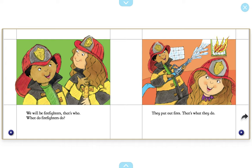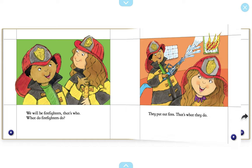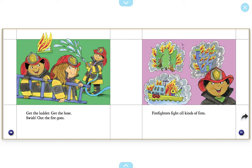What is the boy holding in his hand? That's right. He's holding a hose. Firefighters use hoses to put out the fire. Get the ladder. Get the hose. Swish. Out the fire goes. Firefighters fight all kinds of fires.